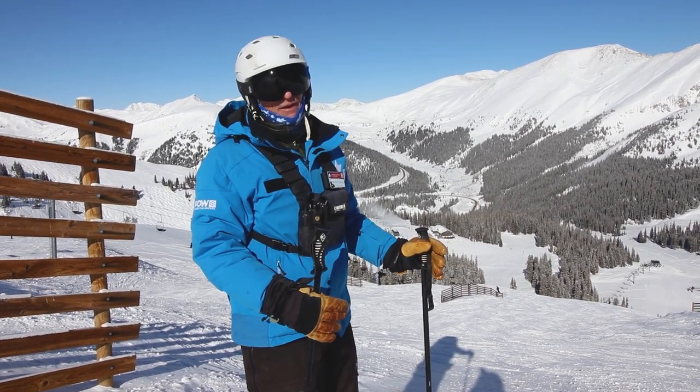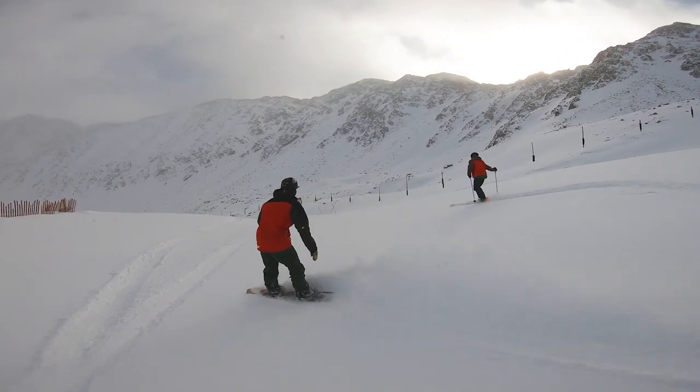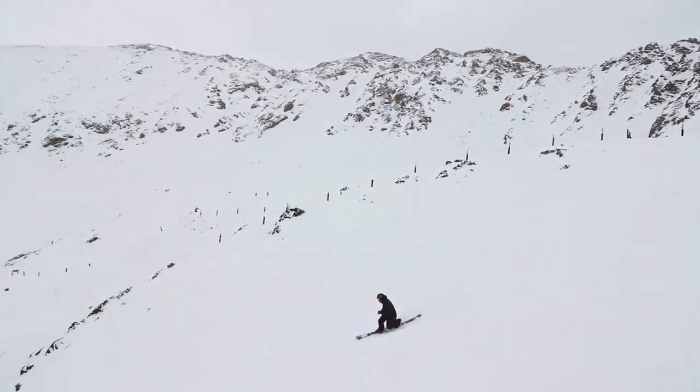If you hang off to the right you dump into one of my favorite areas — it's called Lenaway Parks, after the big mountain here at Lenaway Mountain. There's quite a variety of gullies that get really nice wind accumulation.